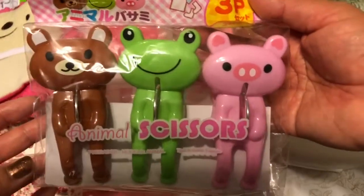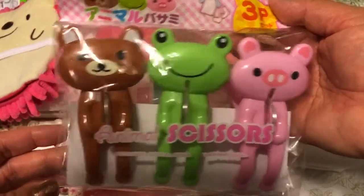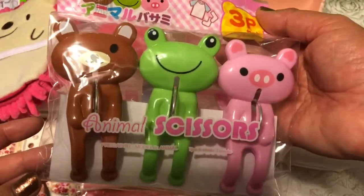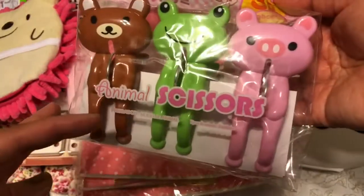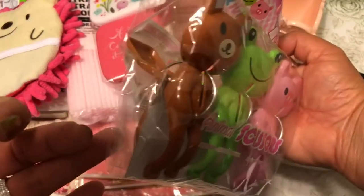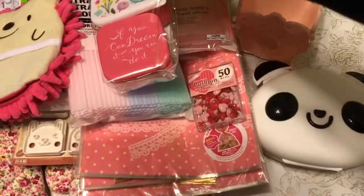This is another item I picked up at Daiso — I use these for my chip clips. You can use them for hanging laundry out to air dry, which is what they're usually meant for, but I use them as chip clips because they're nice and big for my chip bags. They're really super cute.